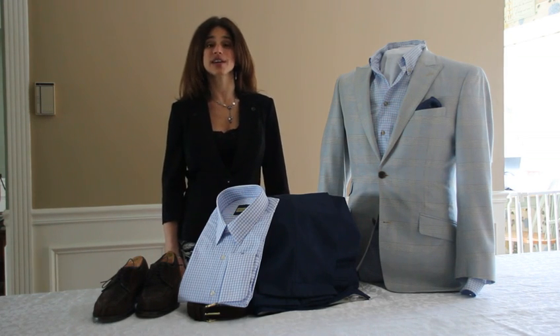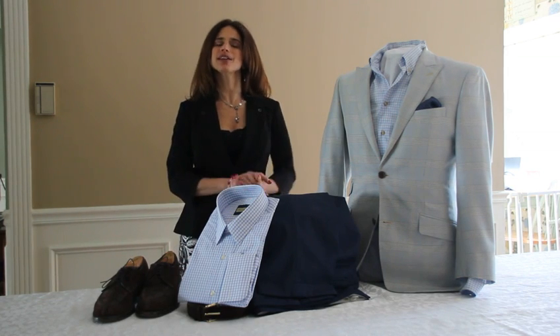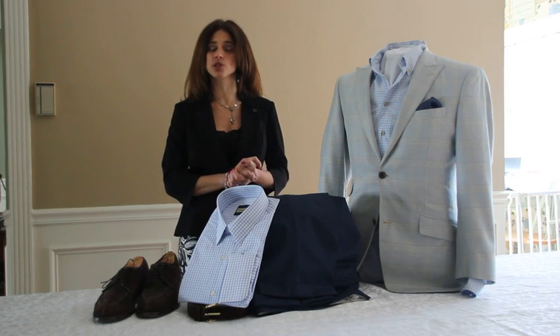Hi, I'm Teresa Cartesano, owner of Christopher Allen Custom Clothiers. Today I'd like to share with you my top 10 tips for building your business casual wardrobe.